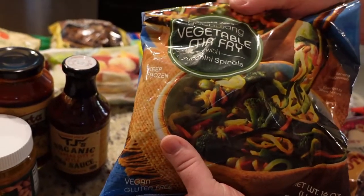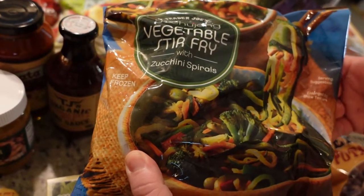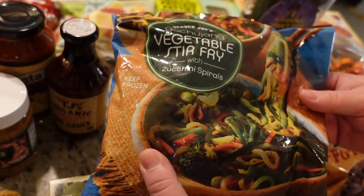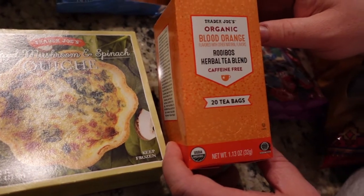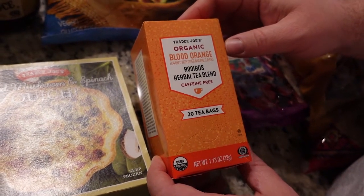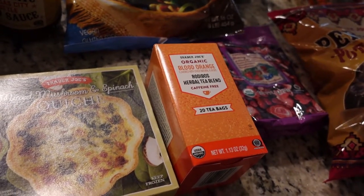This is a gochujang vegetable stir fry with zucchini spirals. Just one or two of these is enough for a whole meal with family — you just have to add a protein and you're good to go. And then of course I love tea, so I had to get this to try: it's a blood orange rooibos caffeine-free tea. It's just getting to that time of year where I'll probably have tea every single day.